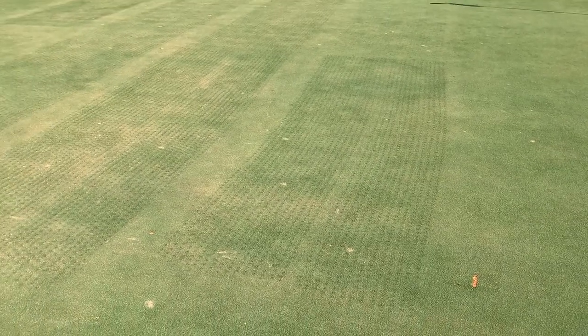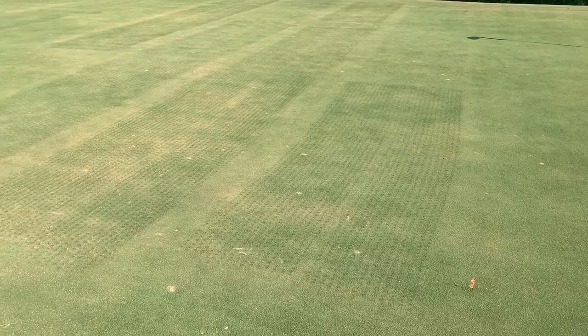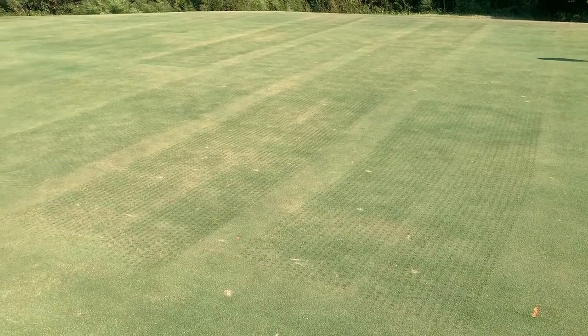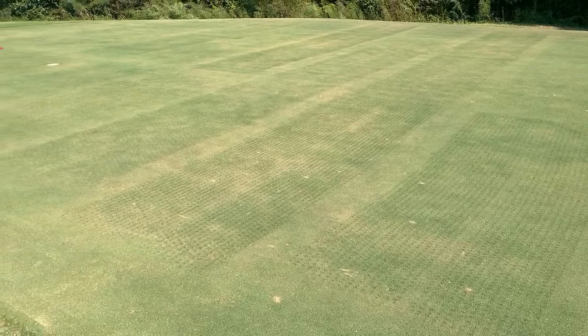This is the third green at the Virginia Tech Research Short Course. This is a G12 ultra dwarf bermudagrass constructed with a complete reconstruction method.